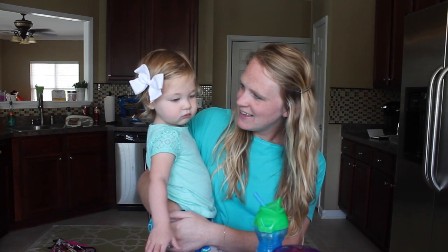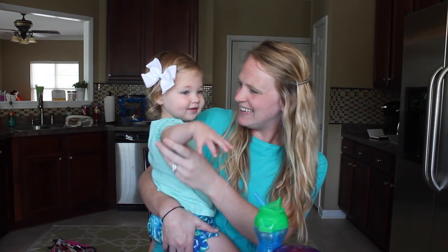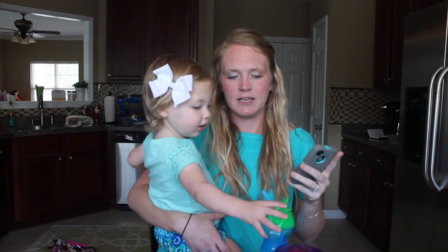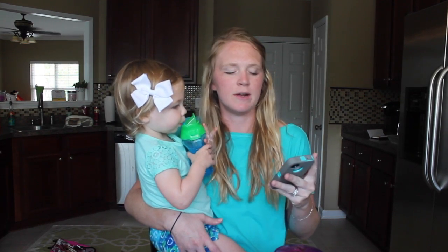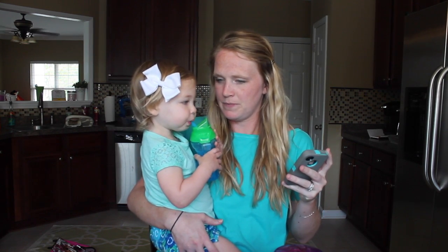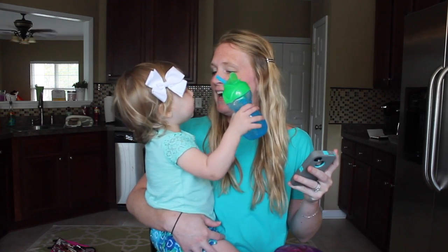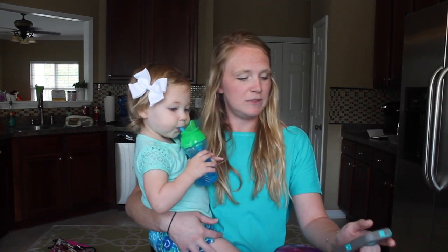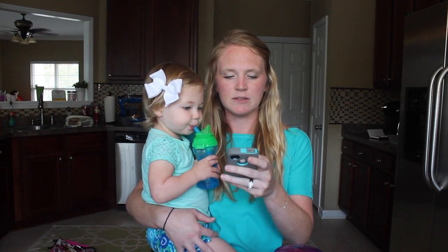Hey guys, we are back today for Jane's 18-month update. I haven't done a sit-down video in forever and this is our new house. I'm getting good light here and it's easier to sit up in a chair so Jane doesn't attack the camera. She would probably go up and down during the video, but she is saying a lot of new things this month, so I'm just going to get started.